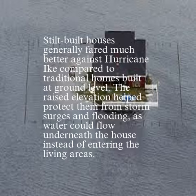Stilt-built houses generally fared much better against Hurricane Ike compared to traditional homes built at ground level. The raised elevation helped protect them from storm surges and flooding, as water could flow underneath the house instead of entering the living areas.